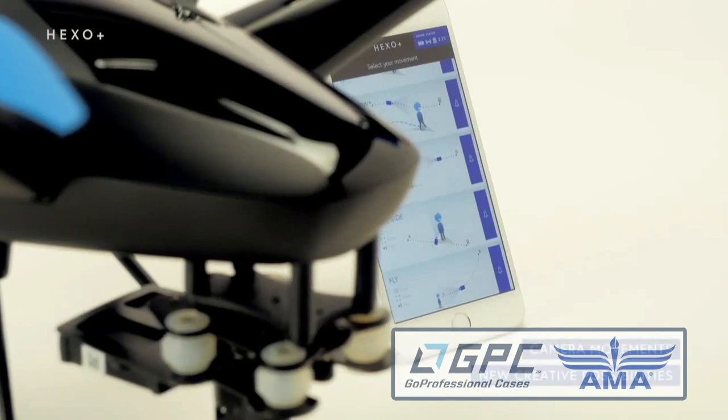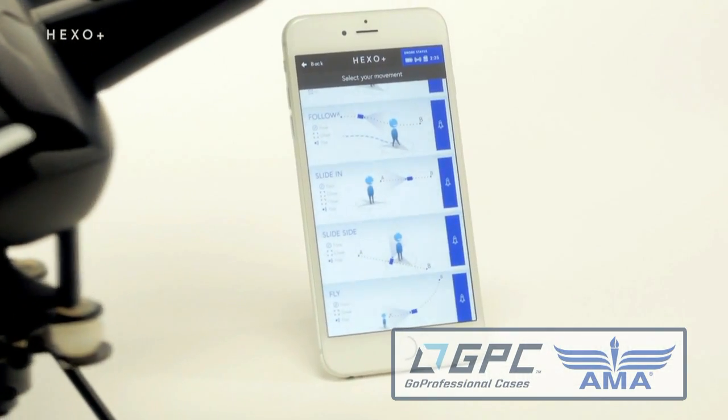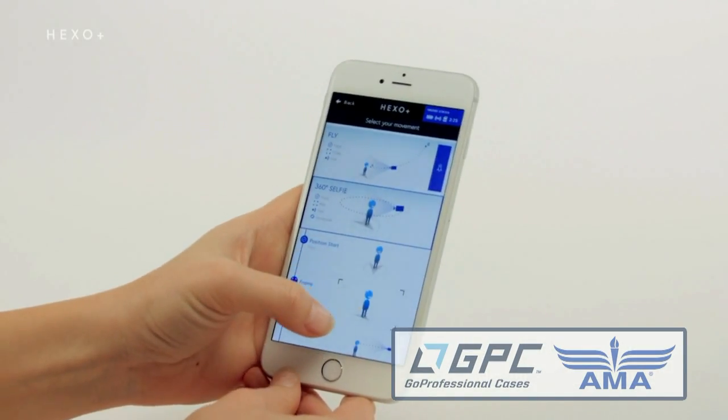Roswell Flight Test crew here at CES 2015 in Las Vegas, Nevada, talking to Matthew from HEXO Plus. So tell us about your product. It's a flying autonomous camera that anyone can use. You don't need to be a drone enthusiast or a geek. If you know how to use a smartphone, then you have all you need — it will be all yours with just a few taps.